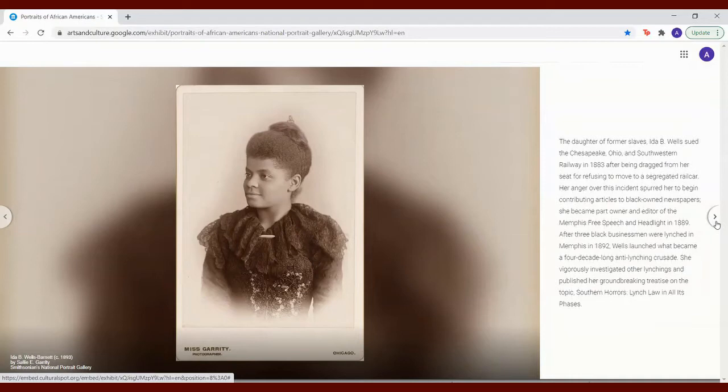She vigorously investigated other lynchings and published her groundbreaking treatise on the topic, Southern Horrors: Lynch Law in All Its Phases.